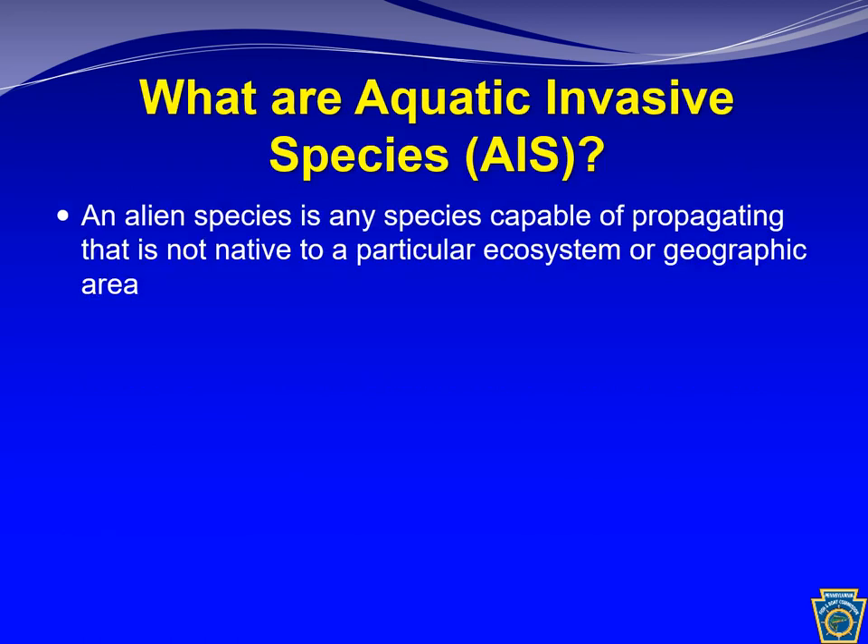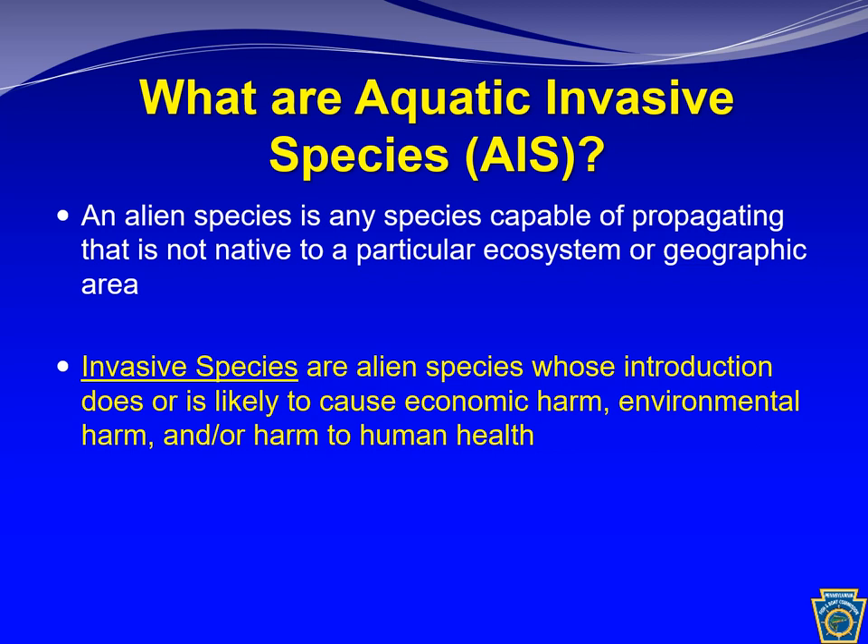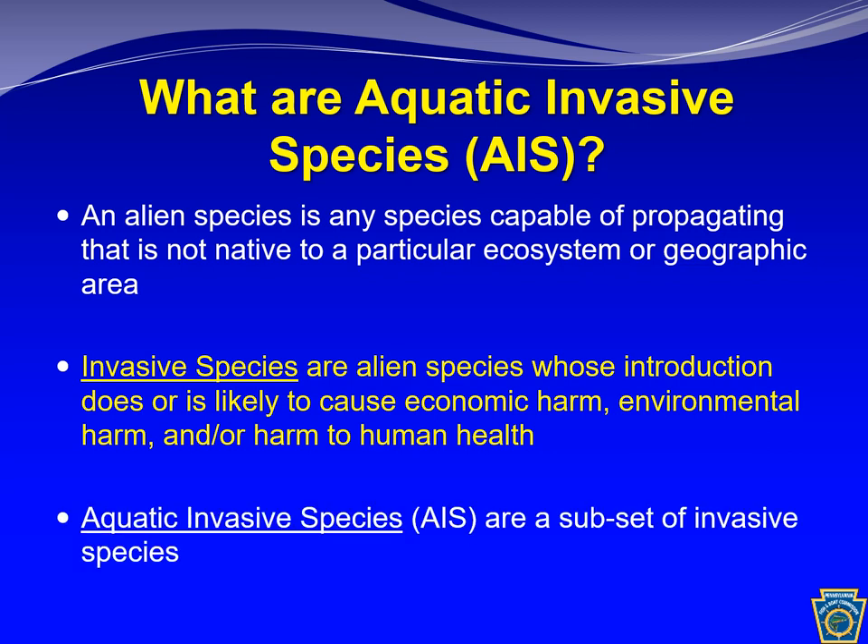Aquatic invasive species are considered a subset of alien species. An alien species is defined as any species capable of propagating — that means reproducing and establishing a population — that is not native to a particular ecosystem or geographic area. Invasive species are alien species whose introduction does or is likely to cause economic, environmental harm, or harm to human health. Aquatic invasive species are a subset of invasive species that live in the water.